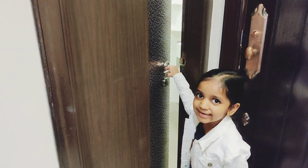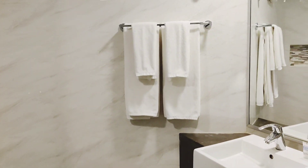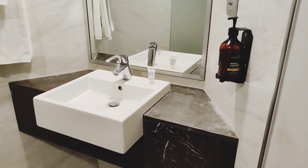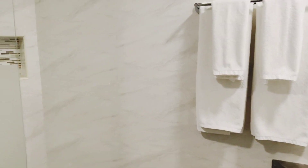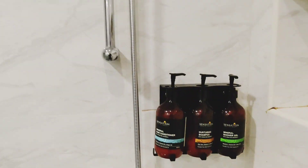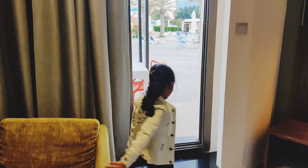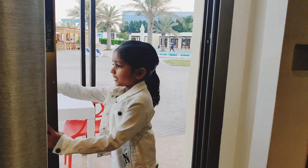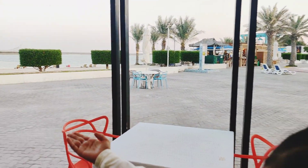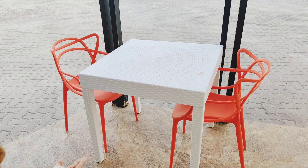Here comes the neat and clean toilet. Here is the shower. The best part of this room is the sea view. We have a small table here on the balcony.